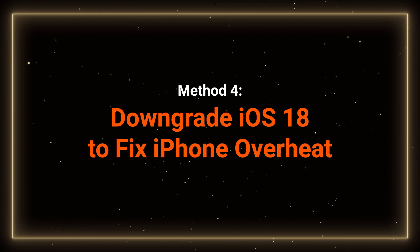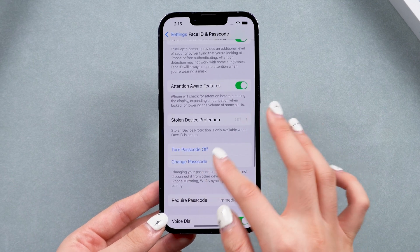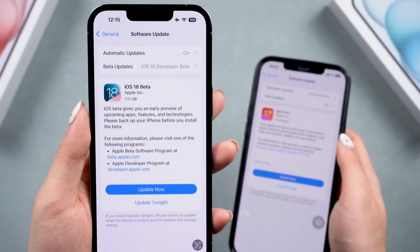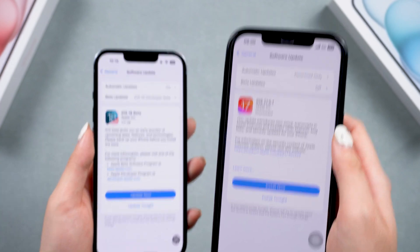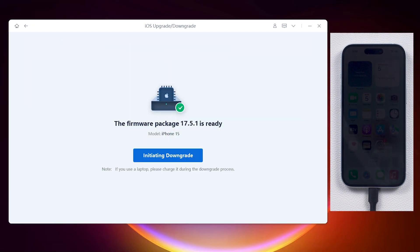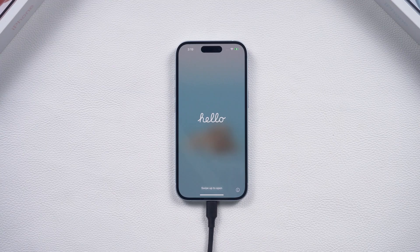Method 4 – Downgrade your phone. If your phone is still overheating and this issue started after upgrading to iOS 18, consider waiting for a new public beta update, but it may take a long time. If you don't want to wait, you can downgrade to iOS 17.5, which is more stable. You can use ReiBoot or iTunes to downgrade your phone — ReiBoot makes it super easy with just 3 steps. Check the video card or the description link for more details.